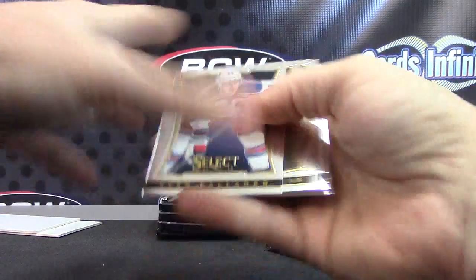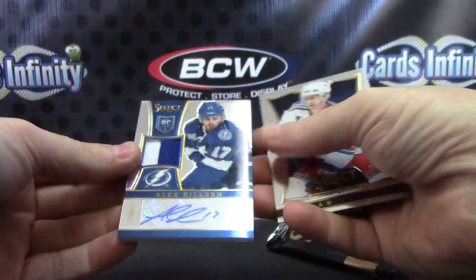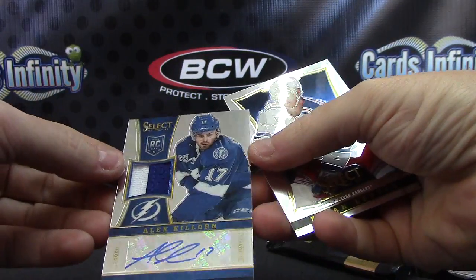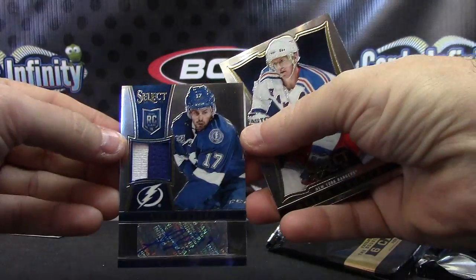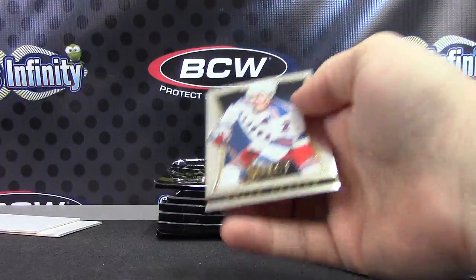Super fat card — numbered to only 50 in the world, patch autograph Alex Cullorn. That patch autograph was number 14 of 50.